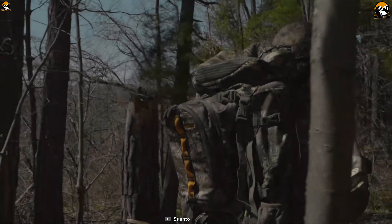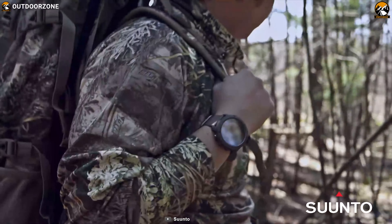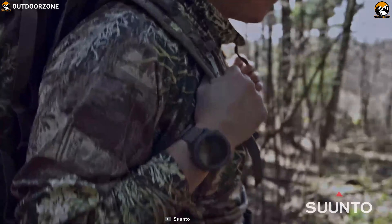A smartwatch is an essential element for any hiking trip — it keeps you more updated on weather and altimeter and overall tracks your data.